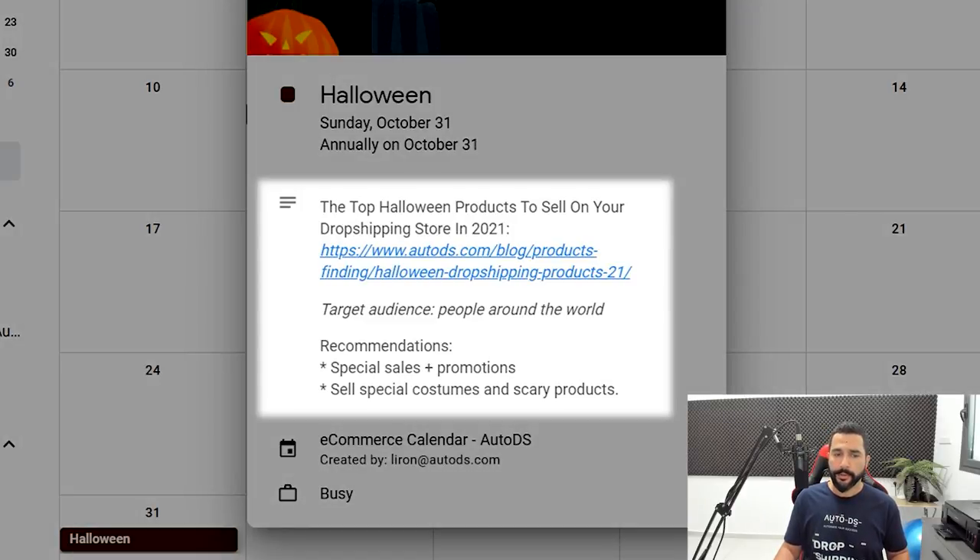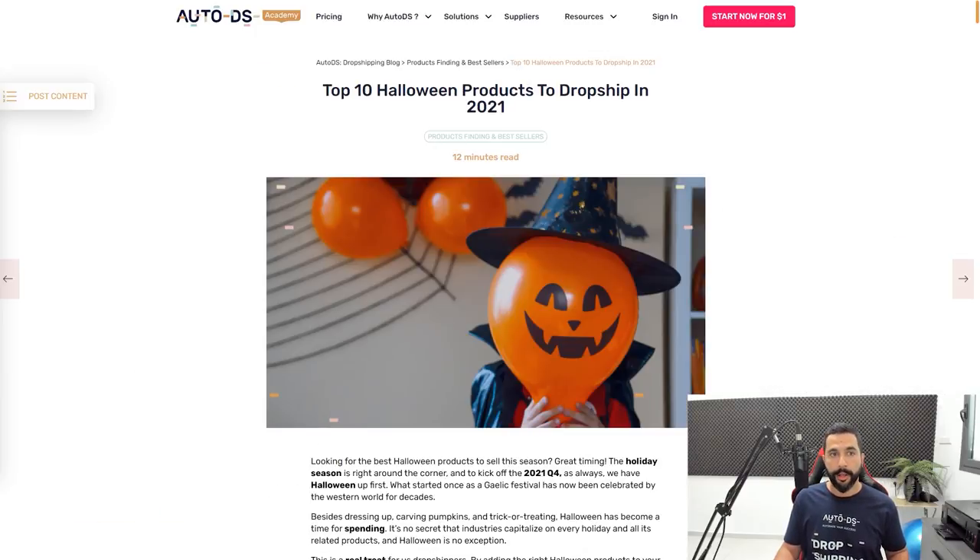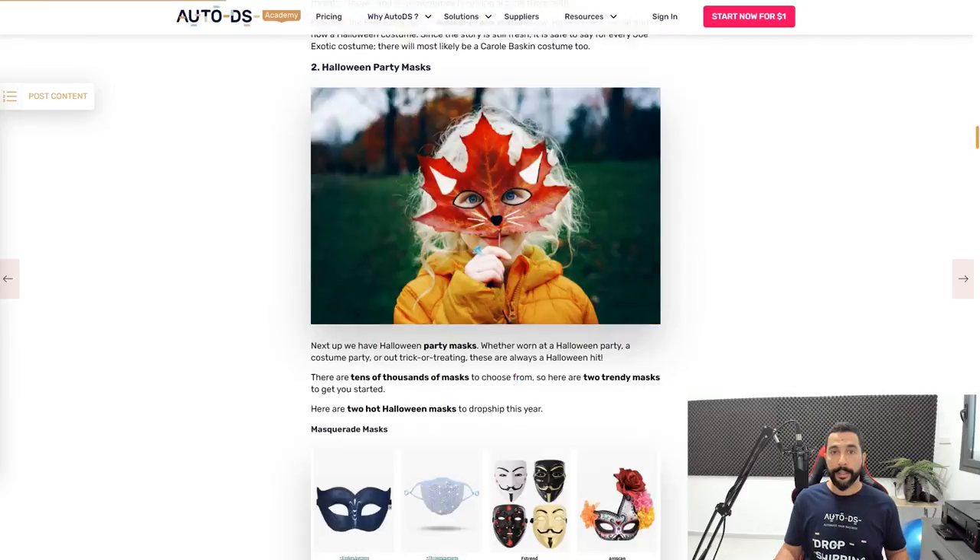The top Halloween products to sell on your dropshipping store in 2021 — we've rounded up a list of the best-selling products using our database and other algorithms. If I click on this link I'll be taken straight to that blog article, and that is how I can prepare my stores for the Halloween holiday: what products I need to sell, what I need to do in my store, and so forth.